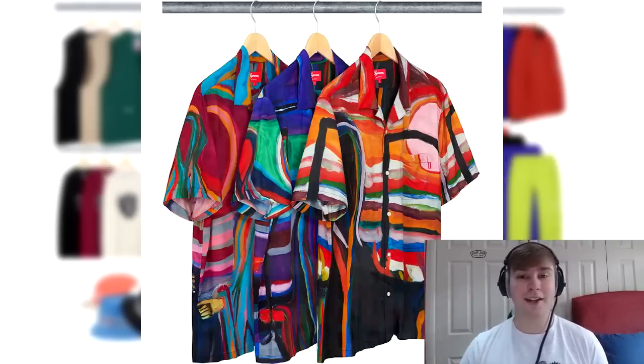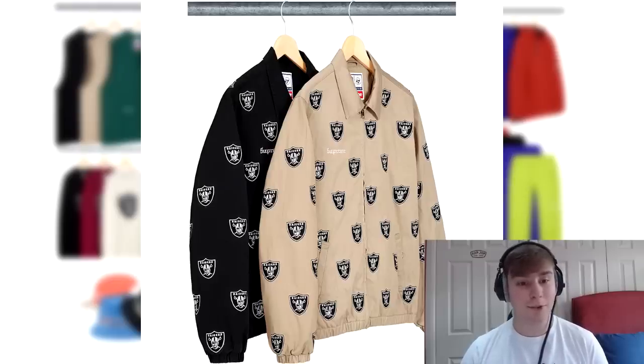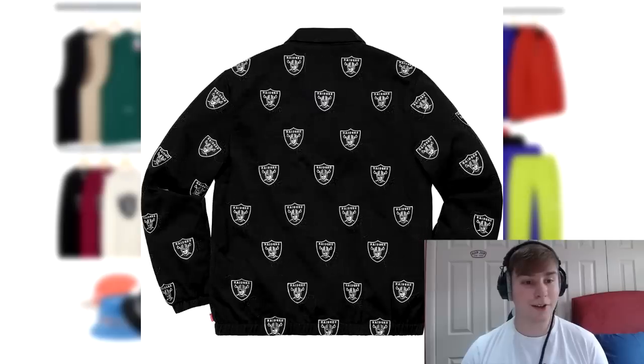Since this is sort of Raiders week, we are also getting the embroidered Harrington jacket. The logo pattern across it is completely embroidered and it is exclusively for Supreme. The old English style font is also embroidered on the chest.